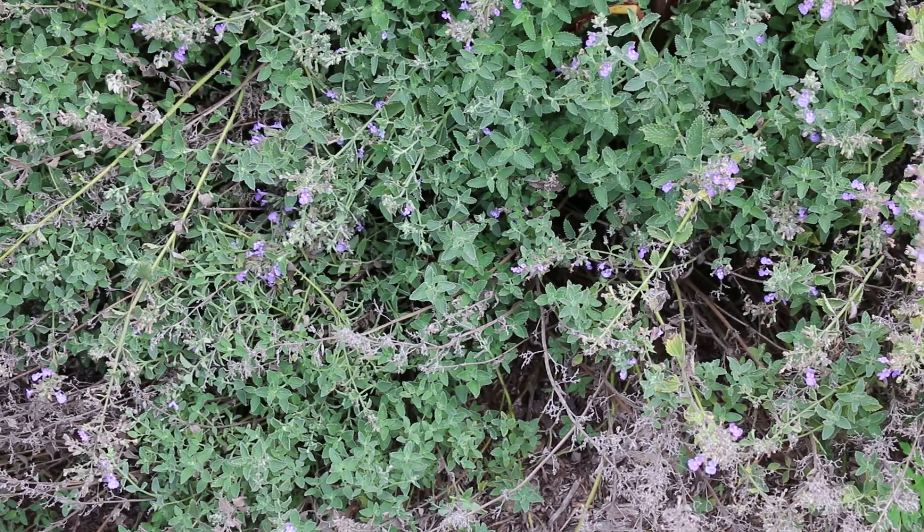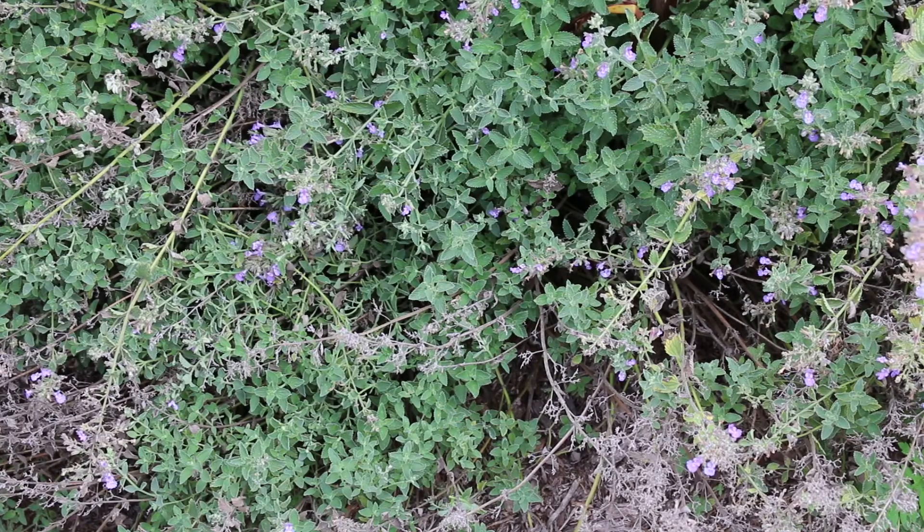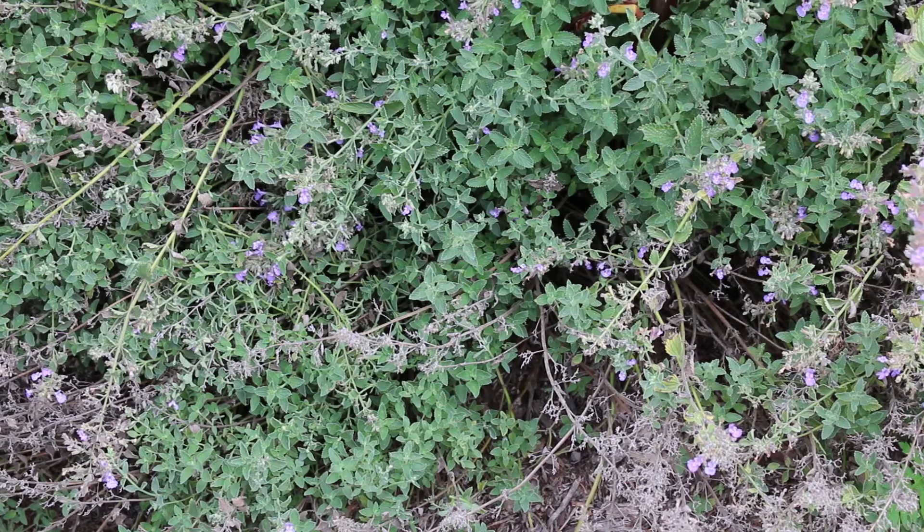So Nepeta, or Nepeta x — this is in the Lamiaceae family. It has opposite oblong, very coarsely serrate margins on the edge of the leaves. Quite silvery as well.